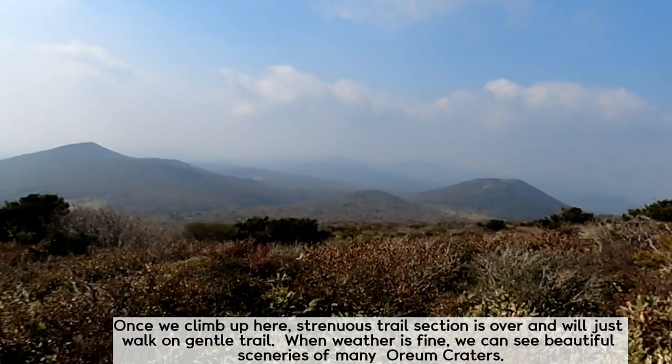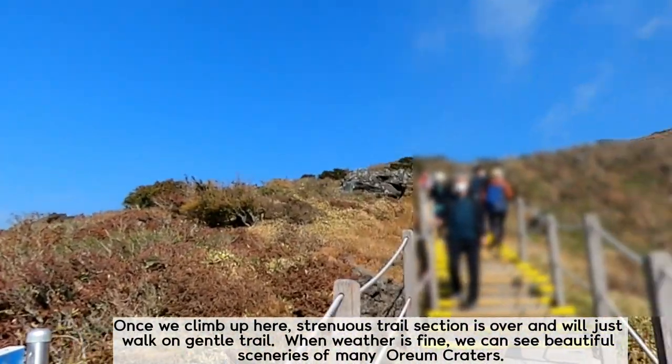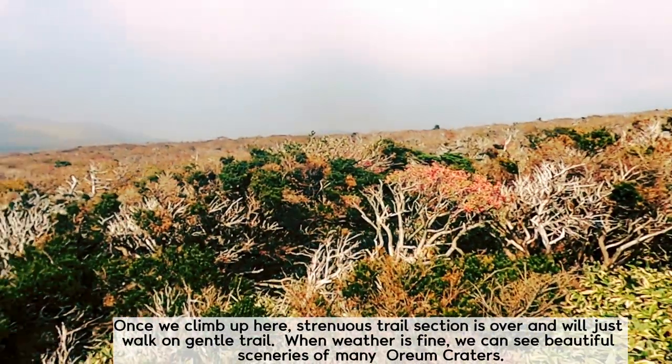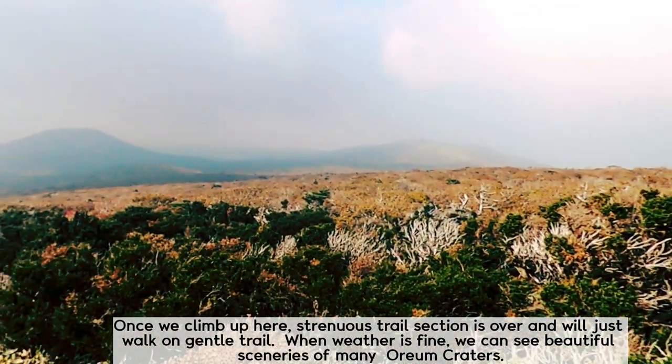Once we climb up here, the steepest trail section is over and we'll just walk on a gentle trail. When the weather is fine, we can see beautiful sceneries of many autumn craters.